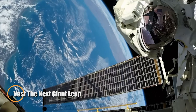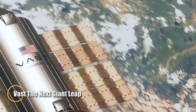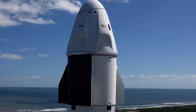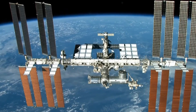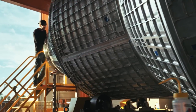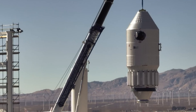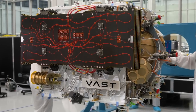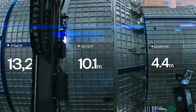VAST is setting the stage for a bold new era in orbital living with its mission to launch the first commercial space stations. Leading the charge is Haven-1, a compact outpost set to launch aboard a SpaceX Falcon 9 by 2026. Designed to support four astronauts on 30-day missions, Haven-1 will include Starlink-powered laser internet, a panoramic Earth-viewing dome, and dedicated lab space for in-orbit research.